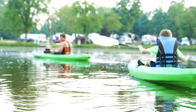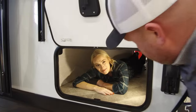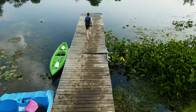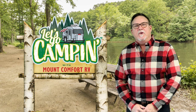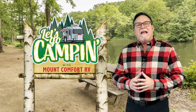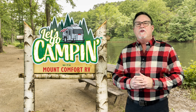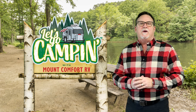Hi, everybody. This is Campy and Kirt. Welcome to Let's Go Camping with Mount Comfort RV. I'm your host Kurt Hunt, and whether you're full-timing it in a nice 40-foot motorhome or you just enjoy a long walk in one of Indiana's beautiful state parks, you'll want to stay right here with us as we have some great stories to share with you today.